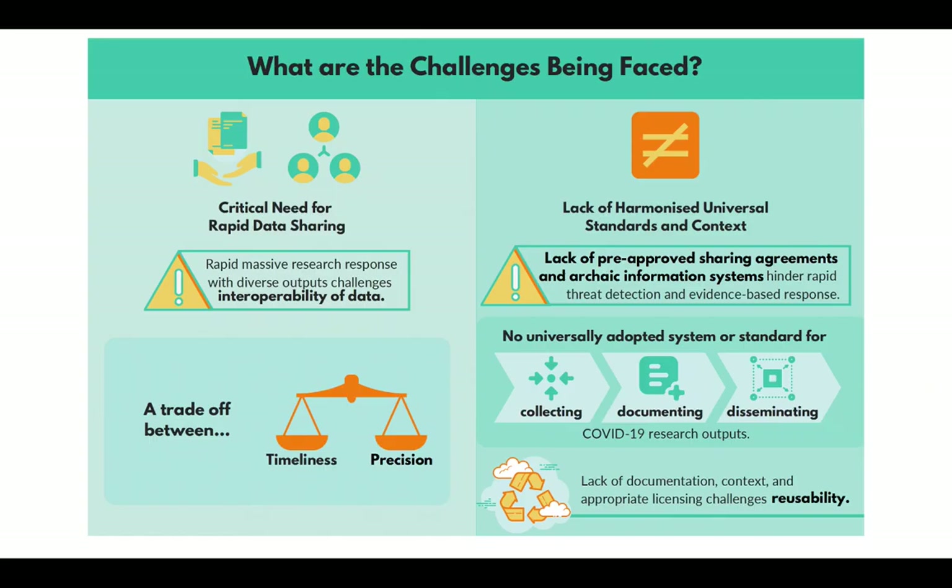During the COVID-19 pandemic, everyone recognizes there's a critical need for rapid data sharing. This creates a trade-off between timeliness and precision. The current rapid and massive research response, with its diverse outputs, also challenges the interoperability of data, which hinders rapid threat detection and evidence-based response.